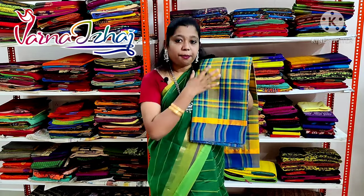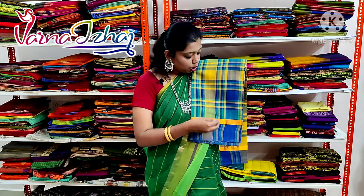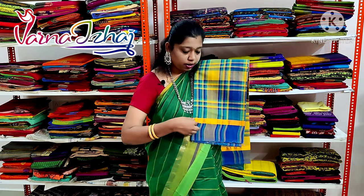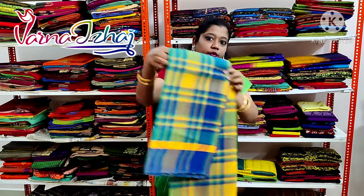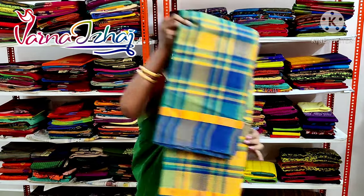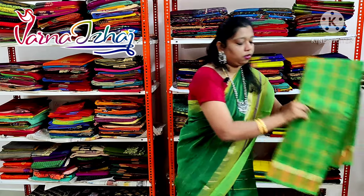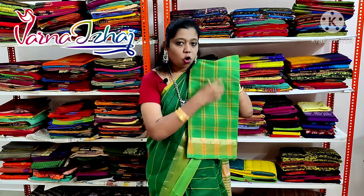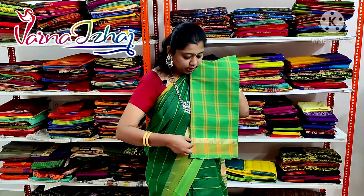This one is a multi-checks color saris which has got yellow, blue and turquoise green color and a small zari border. This is a parrot green color saris with orange checks all over the saris. It has got a thin zari border in it.